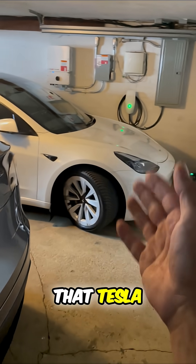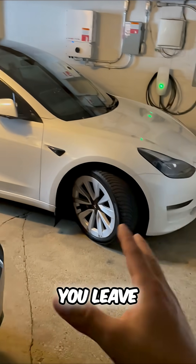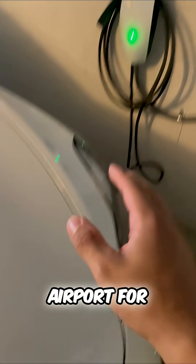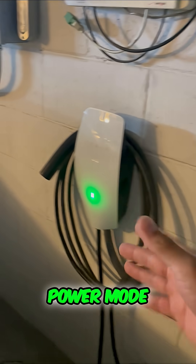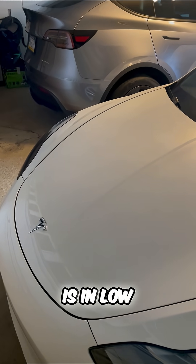A brand new feature that Tesla just announced. Have you ever wondered what happens to a Tesla when you leave it in park for an extended period of time? I'm talking you leave your Tesla at the airport for days. What happens to the battery? Well, Tesla just came out with low power mode. You can manually turn this on, and it will also activate when your car is in low battery.